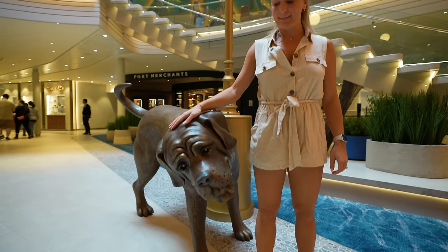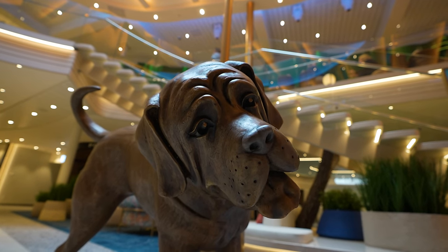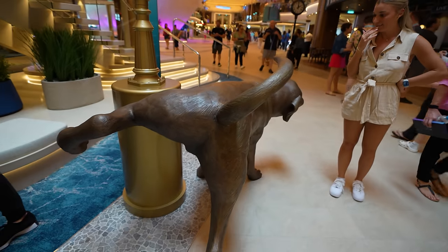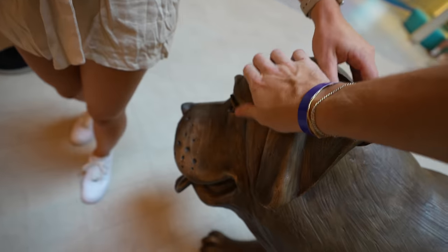Chelsea has something very important to share — the most important thing on deck five is a very good boy. He's peeing on the lamppost. This is the most ridiculous art sculpture I have ever seen anywhere. I don't know if I've ever seen a peeing dog art sculpture, but I'm here for it. There's a peeing dog in the promenade.